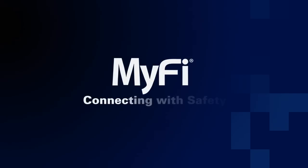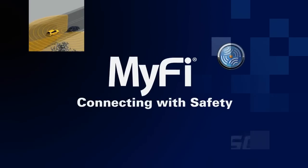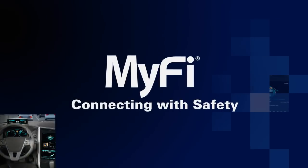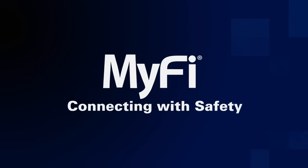Delphi's MiFi Connecting with Safety System demonstrates Delphi's leadership in safety, connectivity, and system integration, and Delphi's ongoing commitment to safely protect drivers and passengers, while still allowing them to remain safely connected on the go.